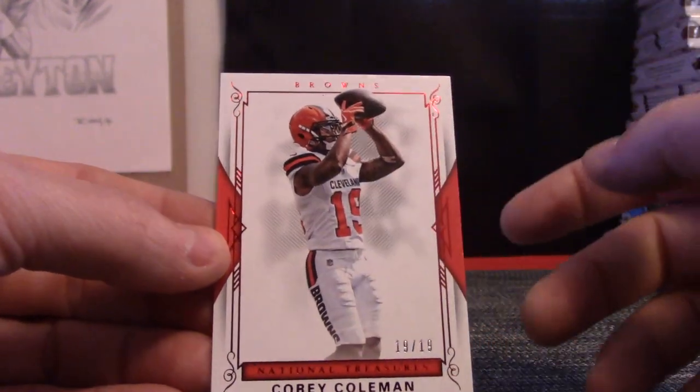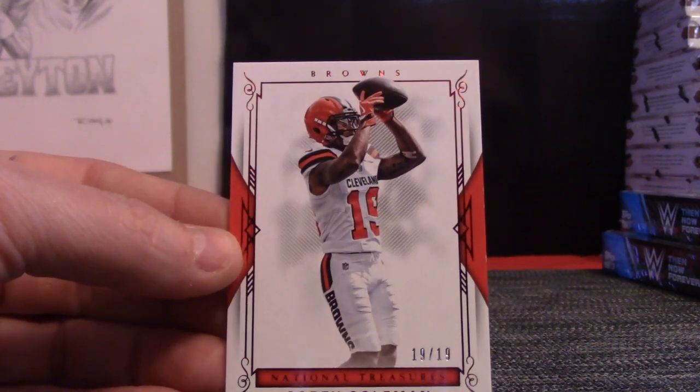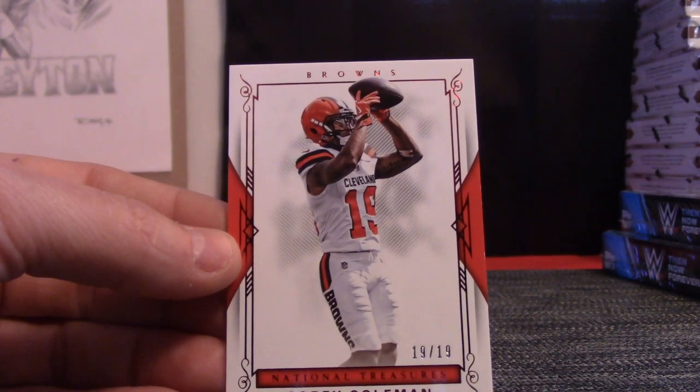I've got to break this box, Ben, and then I've got to break a case of National Treasures racing, which won't take long, and then we'll do the select serial, and then the select random groups in that order.